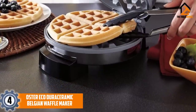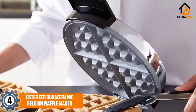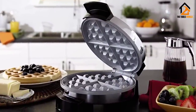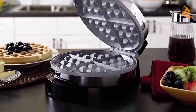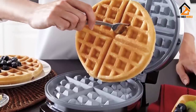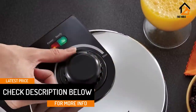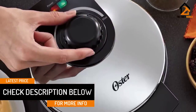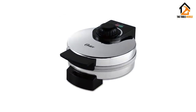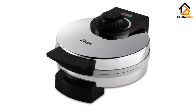Moving on at number 4, we have the Oster Eco Dura Ceramic Belgian Waffle Maker. Do you need a highly durable waffle maker? Well, this is the perfect waffle maker for you. When compared to other waffle makers, this lasts up to 4 times longer, allowing you to enjoy a luxurious breakfast for years. It is coated to ensure that it won't flake or peel. The natural ceramic coating makes it easy to clean and, unlike other coatings, it does not contain PTFE and PFOA chemicals that may cause harmful effects on human health. The adjustable temperature control allows you to take full control of the way you want your waffle to be.